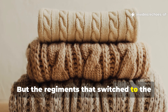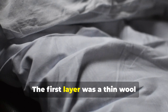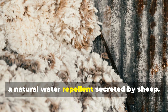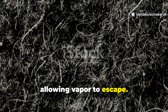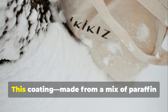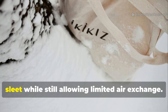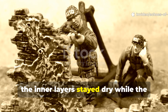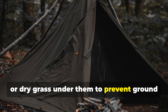The regiments that switched to the triple-layer wool and wax system stayed warm because their materials breathed differently. The first layer was a thin wool sheet, unwashed and naturally oily — this contained lanolin, a natural water repellent secreted by sheep. The second was a thicker horsehair or heavy wool blanket that trapped heat while allowing vapor to escape. The third, outermost layer, was what made the system genius: waxed canvas or oiled cotton cloth. This coating, made from a mix of paraffin wax and boiled linseed oil, created a flexible windproof barrier that shed snow and sleet while still allowing limited air exchange. When used properly, the inner layers stayed dry while the outer surface handled the frost. Soldiers often placed pine branches or dry grass under them to prevent ground moisture from seeping in.